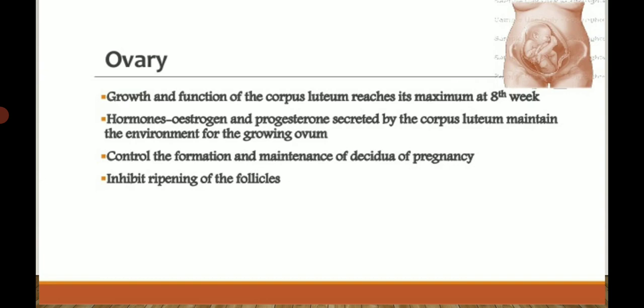After fertilization, the corpus luteum is maintained up to 8 weeks to help placenta formation and provide a suitable environment for the fetus. It also controls the formation and maintenance of the decidua of pregnancy — the layer of the uterus that forms after fertilization for implantation of the fetus in the uterine wall. The corpus luteum also inhibits ripening of follicles.